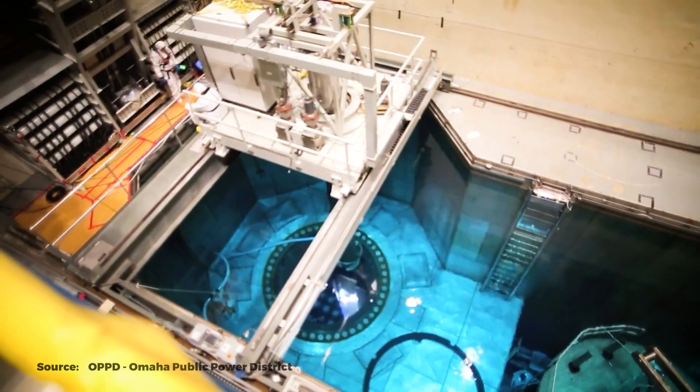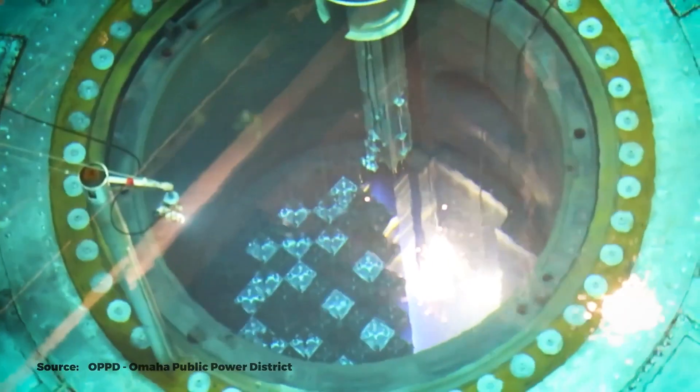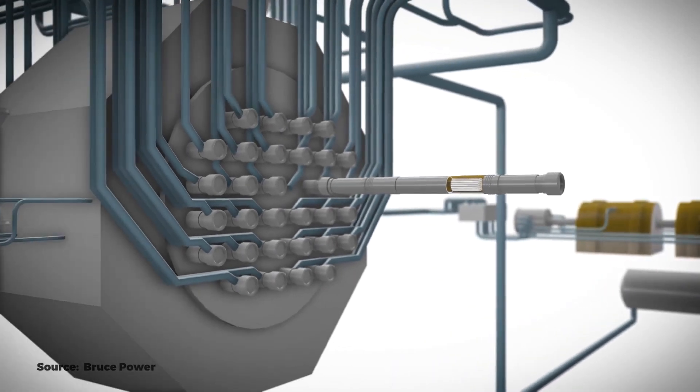CANDU reactors have the unique ability to be refueled while operating. Imagine driving your car and having someone fuel it at the same time. Robotic arms are able to load fresh fuel into the reactor and remove spent fuel as the reactor is operating — very different from conventional reactors, which require a complete shutdown before fuel is exchanged.